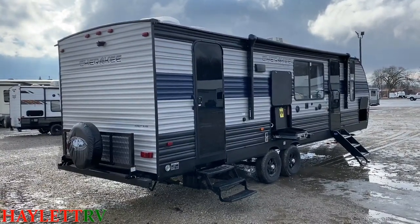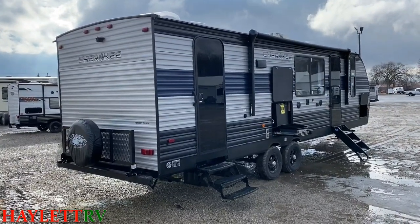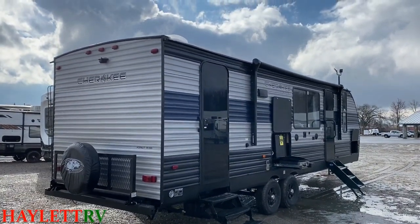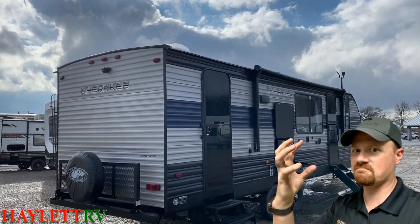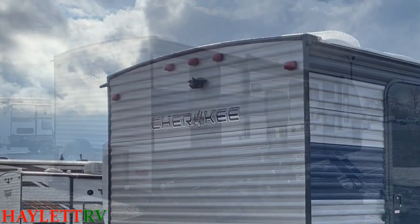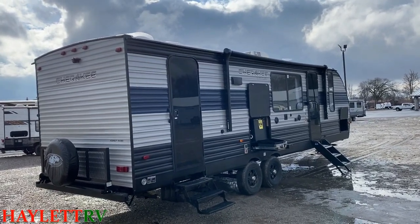You're not going to find us selling you a Cherokee from Haylett RV without a spare tire unless you specifically custom request that. One other thing I want to draw your attention to: if you look just above that walkable roof line near the back, it's not just camera-ready — it actually has a backup camera installed. That's a cool thing they've recently done here.